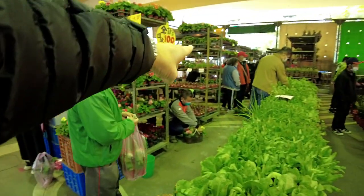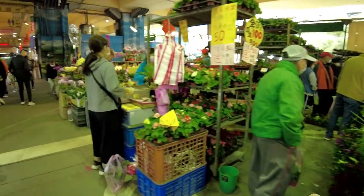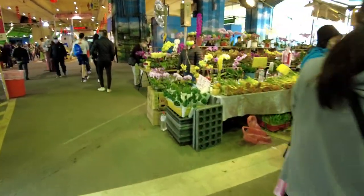We have more of those same kind of seeded plants.